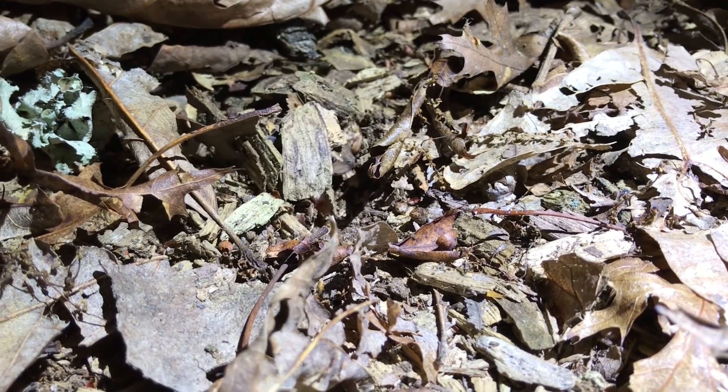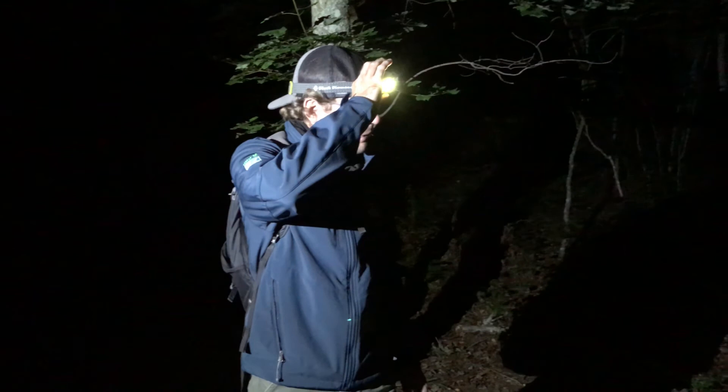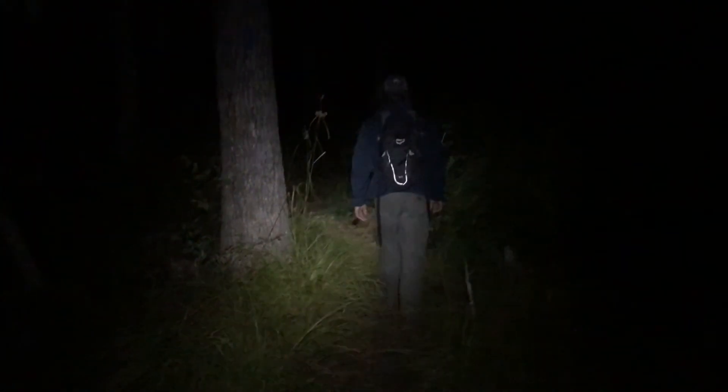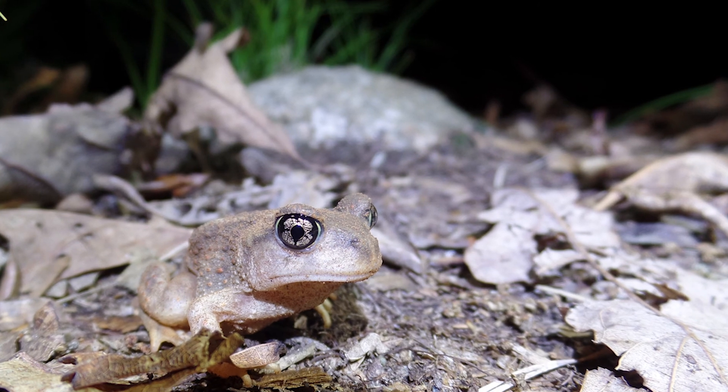We're using a technique called eye-shining. You can see the headlamp on my head. We go out after sunset, walk through the woods, and use our headlamps, hoping to catch the glare from the eyes of the toads. That's probably the most reliable way to find them.